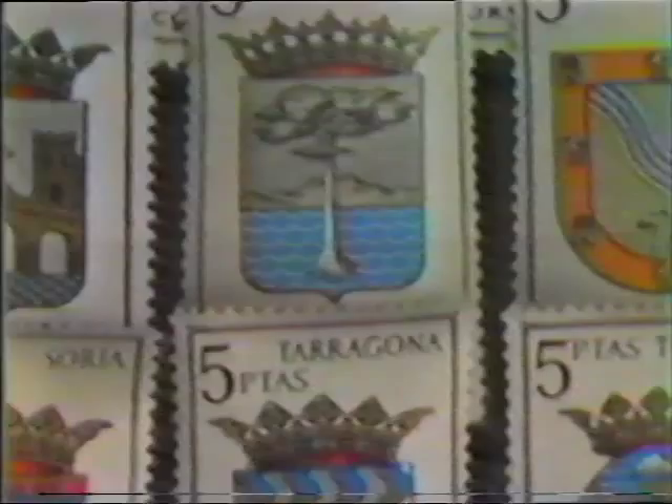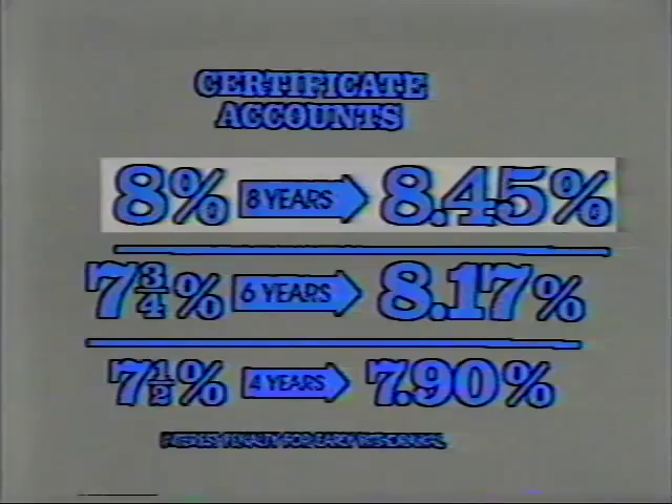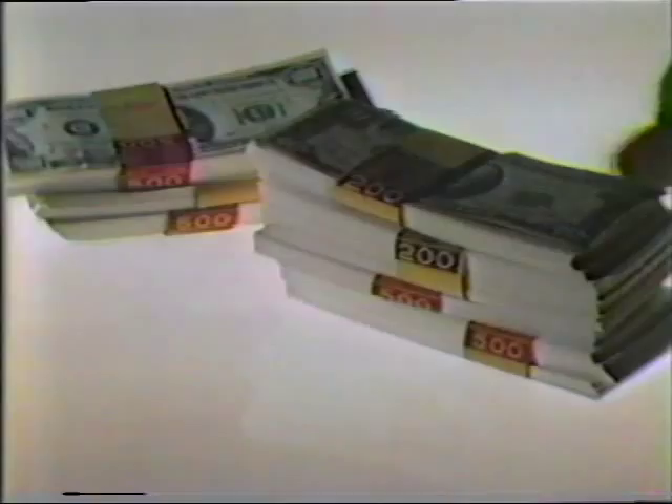At Equitable Savings, your money is always safe, and high earnings are guaranteed. Eight-year certificates pay 8%, compounded to 8.45%. $2,613 invested now pays $5,000 in just eight years. That's Equitable Savings.